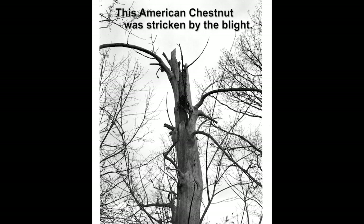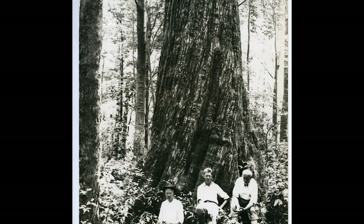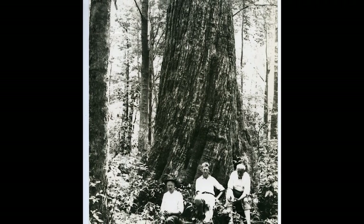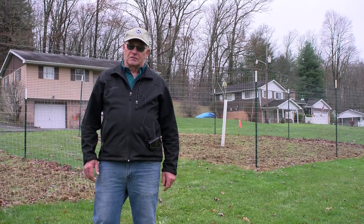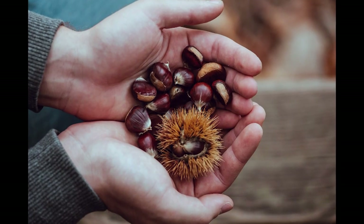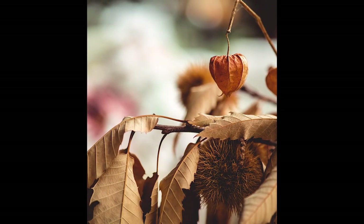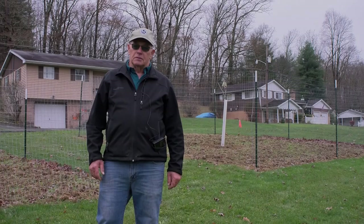There were billions of trees that were killed within a very short period of time. I remember my father talking about when he was young — the relatives that lived in the city would take a vacation, come out into the country, and stay with their relatives for the week. They would pick up American chestnuts and take them back to sell, actually making more money on that than they would in a week's time at their regular job.